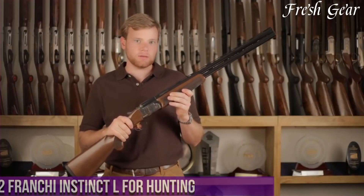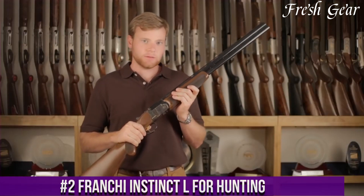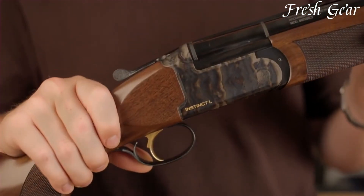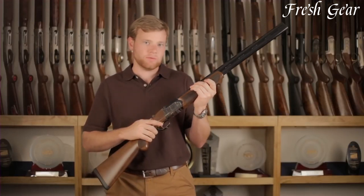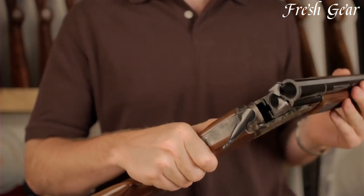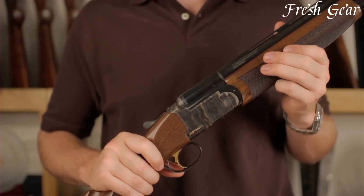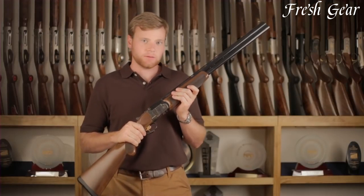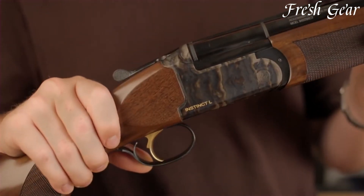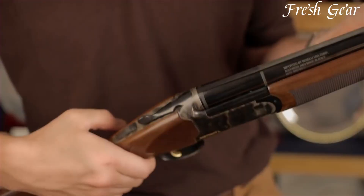Number 2. The Franchi Instinct L for hunting is a versatile and reliable over-under shotgun designed specifically for hunting. This shotgun combines classic elegance with modern features to deliver exceptional performance in the field. The Instinct L features a beautiful and durable walnut stock with fine checkering, providing both aesthetics and a comfortable grip. It is available in various gauges, including 12 and 20, catering to different hunting preferences. The shotgun incorporates Franchi's renowned inertia-driven system, ensuring reliable cycling and reduced felt recoil for quick and accurate follow-up shots. It also boasts a fiber-optic front sight and a ventilated rib, enhancing target acquisition and maintaining a clear sight picture. The Instinct L is equipped with interchangeable chokes, allowing hunters to adapt to different game and shooting distances.